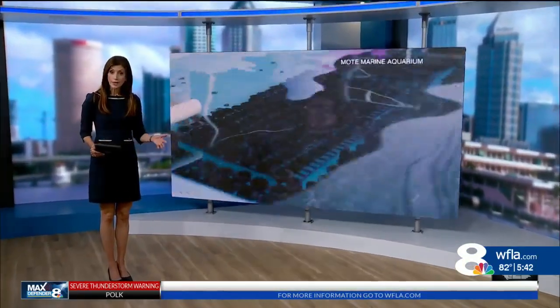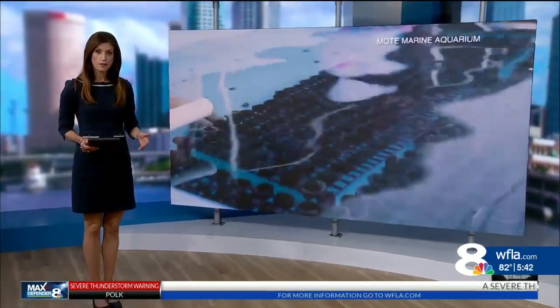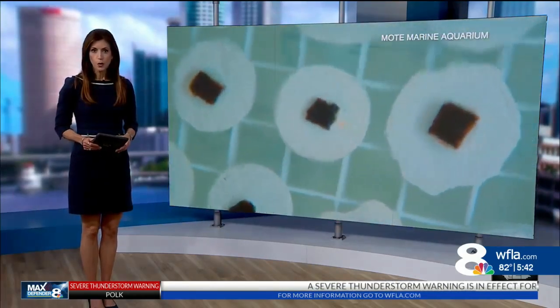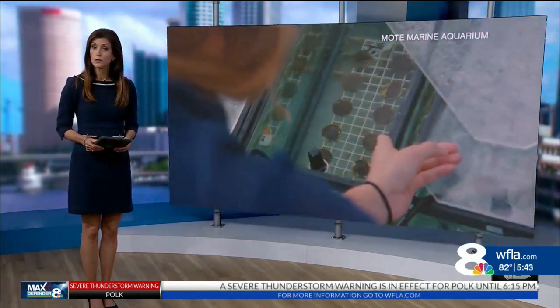Florida's coral reefs provide life to numerous plants and animals. That's why they're so important to all of us. Mote Marine Laboratory in Sarasota has been working to restore those coral reefs for years.